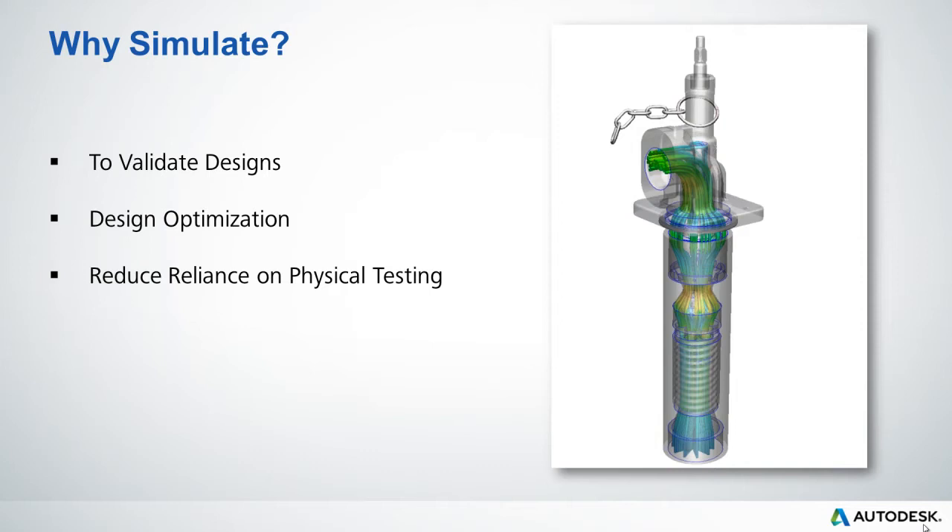Thirdly, to reduce the reliance on physical testing and therefore reduce the number of prototypes, or to see how a product will perform in an environment in which they cannot test, for example, under extreme heat or very high pressures, or where physical testing is impossible or impractical.